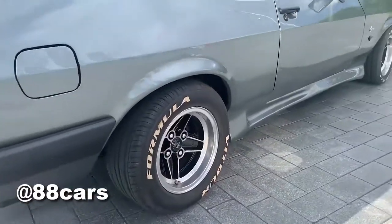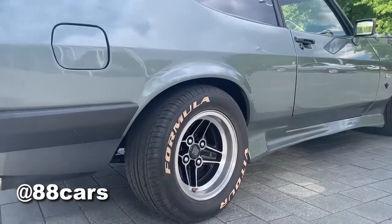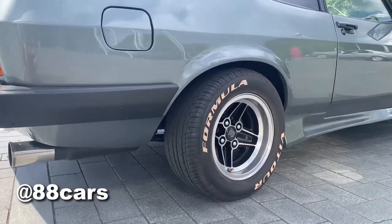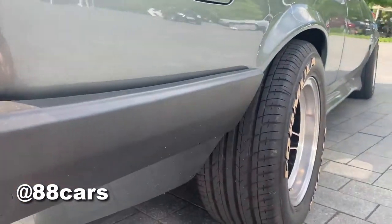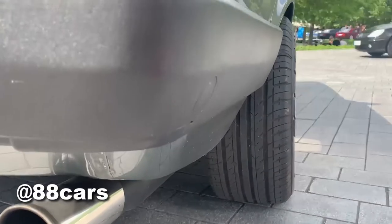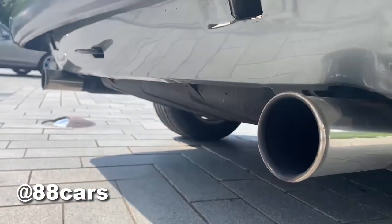The most exciting part for me is the tire. I really love the parts where the tire points outside. From this view you can also see it's really cool, and also there are two massive huge pipes.